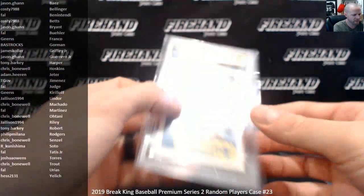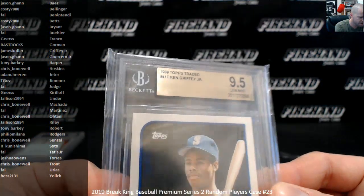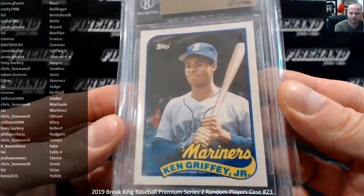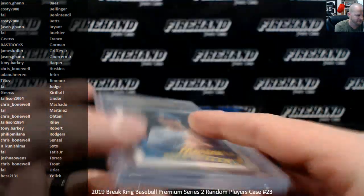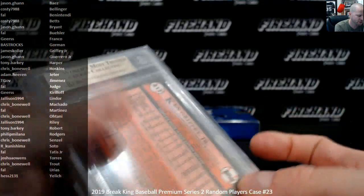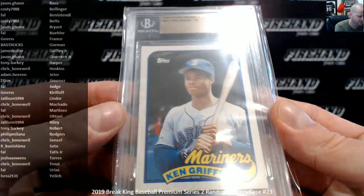BGS 9.5 — 1989 Topps Traded Ken Griffey Jr. There you go. James Kohler gets that one. 89 Traded Griffey in a Gem 10 — Gem 9.5. Look at that.